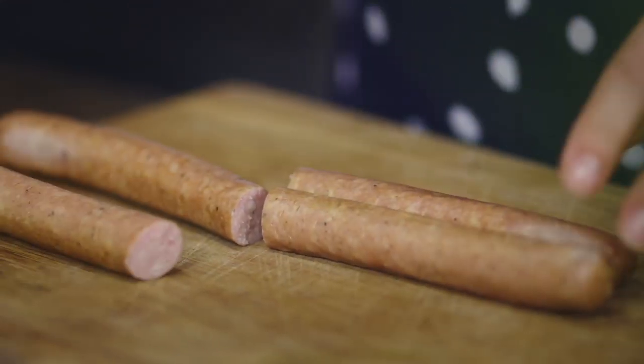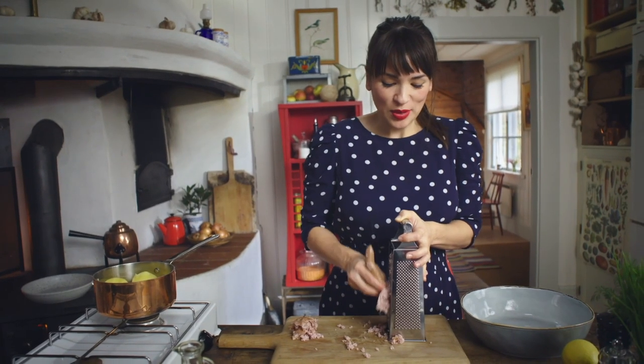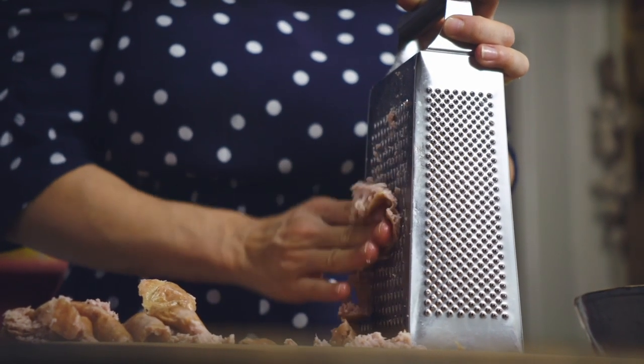I've got some smoked sausage here — I'm going to grate that. I'm using good quality Frankfurter sausages which are slightly smoked. I'm grating the sausage because it means it gets equally distributed through the potato cake, so you get that smoky flavour throughout.